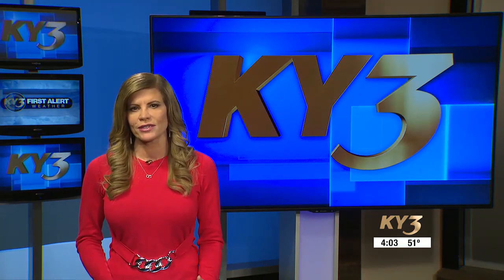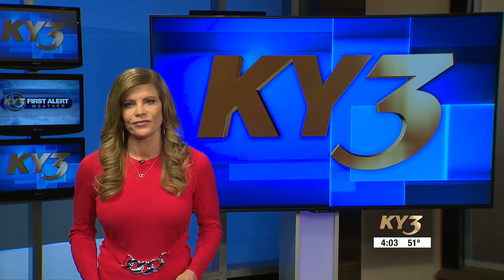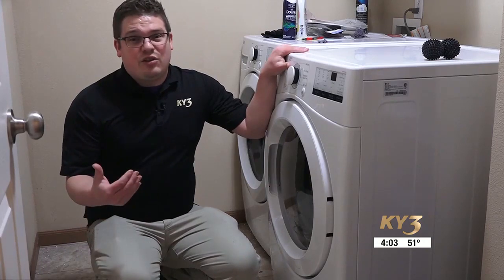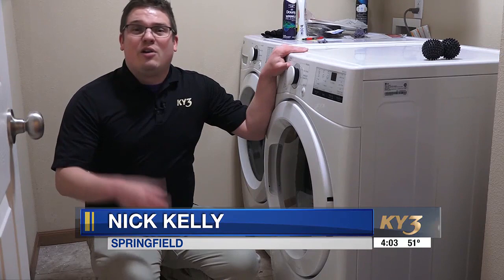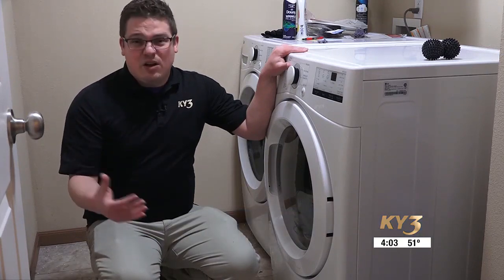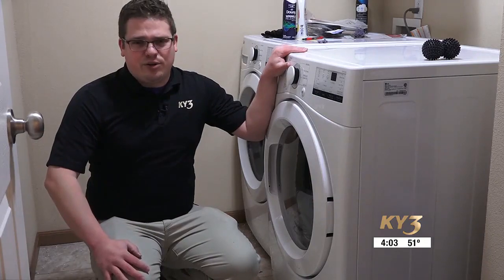One of the workhorses in your home could be hiding some dangerous risks. Nick Kelly breaks down why it's so important to have your dryer and its vents inspected. A dryer is one of those household appliances that gets quite a workout on a daily or weekly basis. Forgetting to keep up on maintenance could lead to reduced performance and present some hidden dangers in your home.